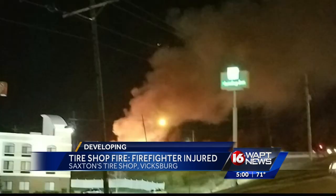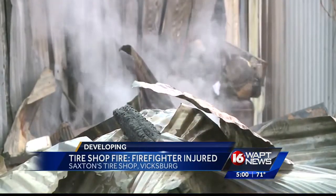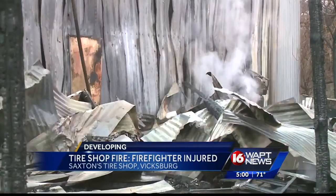Investigators say around 9 p.m. the owner of Saxton's was working in the shop. He smelled smoke and called 911. The tires will cause the fire to grow — I mean, it just, that's just the nature of it.